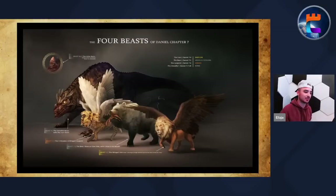Four beasts of Daniel chapter 7. This one's going to be really, really fun. I spent a long time on these slides, so let's just go ahead and get into it because this is a really crazy subject.